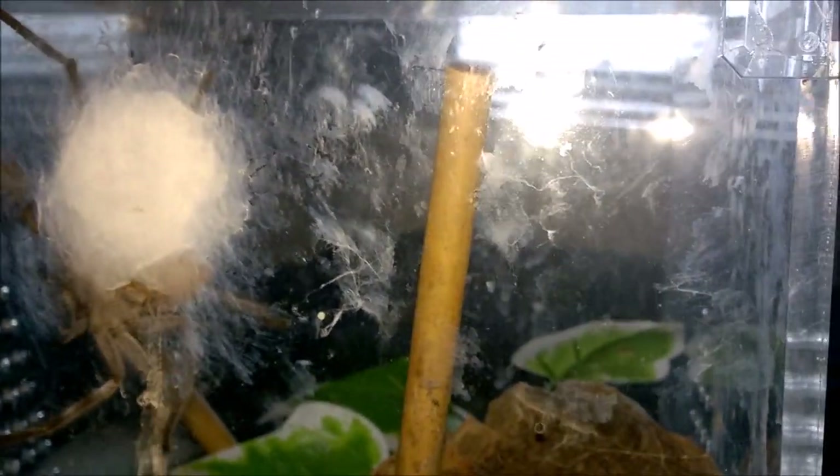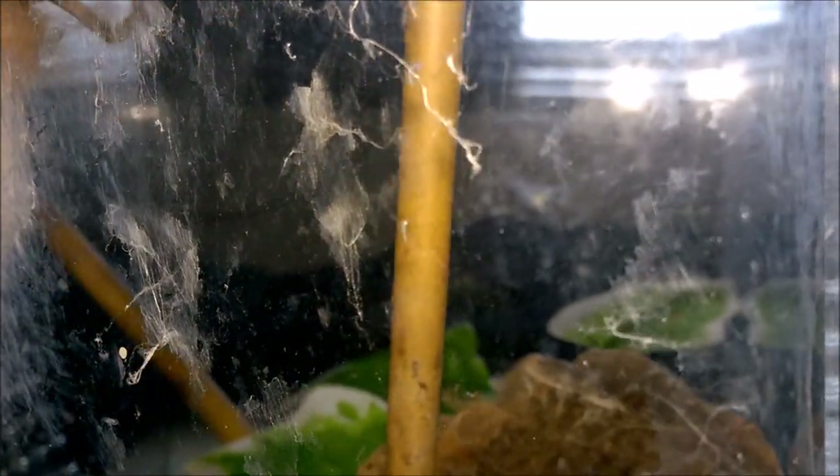Here's my huntsman who's started the process of making an egg sack, I thought, but it's just sort of a thick layer of silk. Her abdomen has gone a little bit shriveled up.